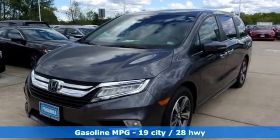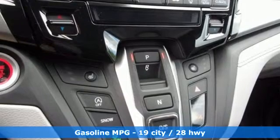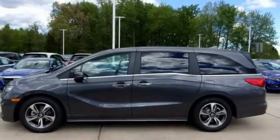You'll look forward to every drive with features like these: streaming audio, power heated mirrors, front heated leather bucket seats, auto dimming rearview mirror, doors and push button start proximity key, dual zone climate control.